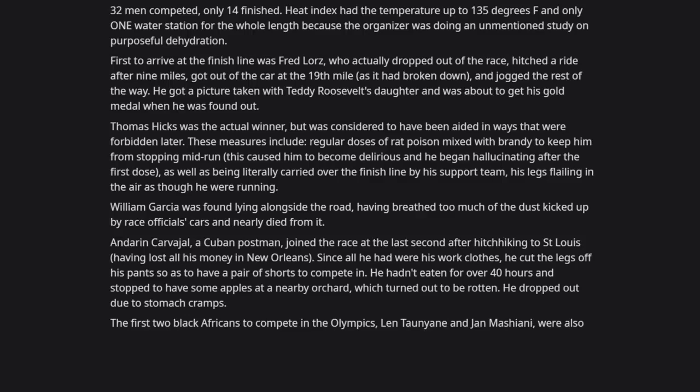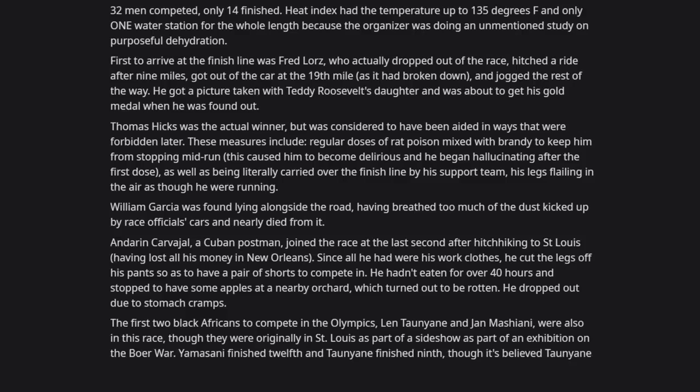The first two black Africans to compete in the Olympics — Len Taunyane and Jan Mashiani — were also in this race, though they were originally in St. Louis as part of a sideshow exhibition on the Boer War. Mashiani finished 12th and Taunyane finished 9th, though it's believed Taunyane would have finished higher were it not for a pack of aggressive dogs chasing him nearly a mile off course.